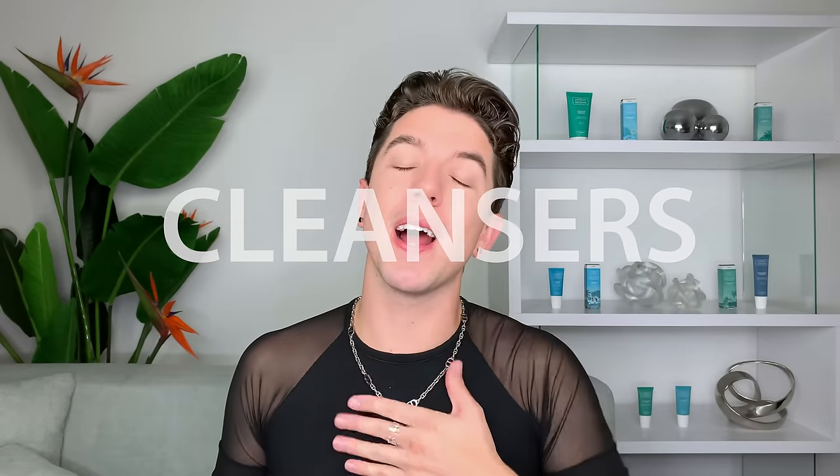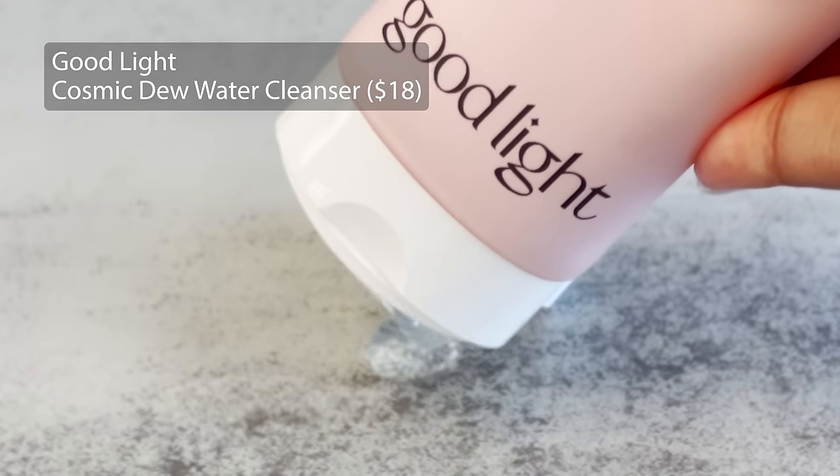First up, let's talk cleansers. This is one that I absolutely love — the Cosmic Dew Water Cleanser from Good Light. I've found myself returning to this product again and again because it does such a good job of cleansing the skin without overly stripping it. If you have more combination to dry leaning skin, this is definitely a good one. You can find it at all Ulta's, and at 16 bucks you only have to use very little.